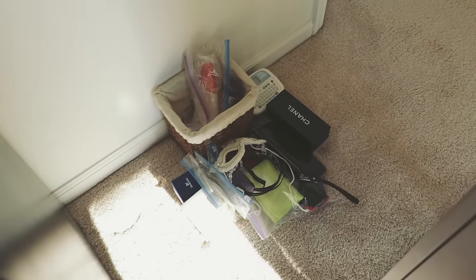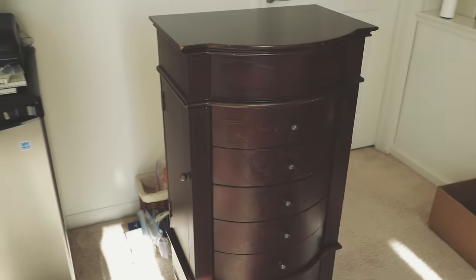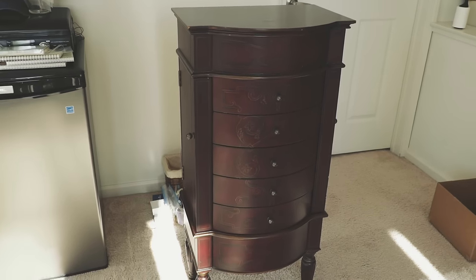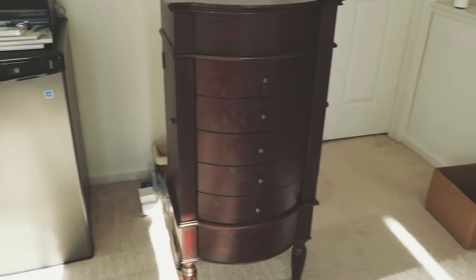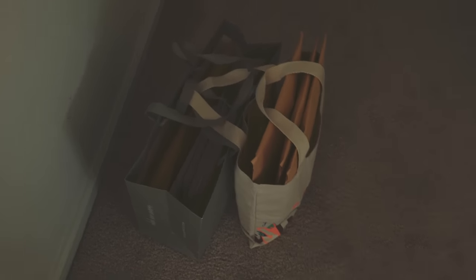I took out everything that was inside and it's only a small pile, so I think I'm gonna sell it. Someone's gonna come later today and take it away. In the meantime, I have a lot of orders I have to ship out from over the weekend, so I'm going to the post office now.